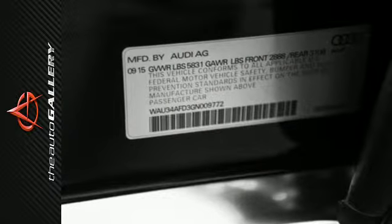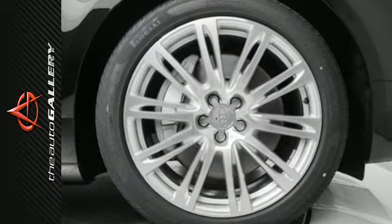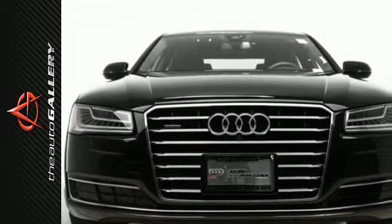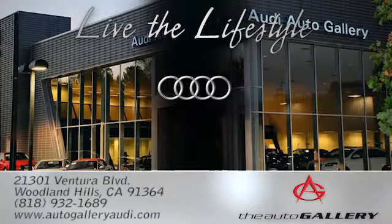Tempting charm, persuasive looks, and technology that helps you stay on top. Compliment your life with this A8 W12 today. The Audi Auto Gallery, 21301 Ventura Boulevard in Woodland Hills, California.